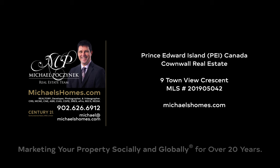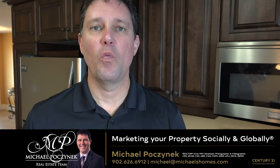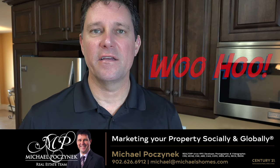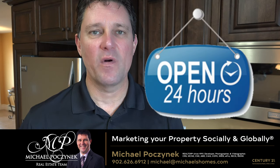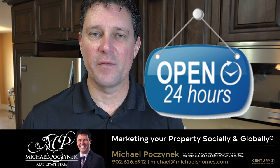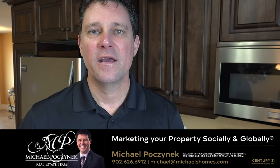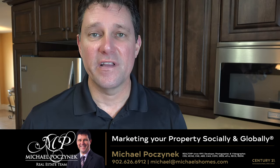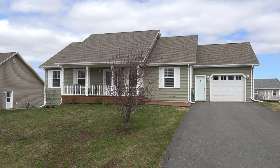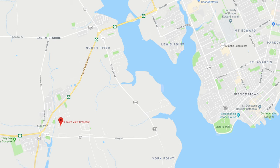Hello and welcome to Michael's Homes HD, Prince Edward Island's number one source for high-definition real estate video. Welcome to your new Prince Edward Island home and my 24-hour-a-day open house. I'm Michael Posnick with Century 21 Northumberland, marketing your property socially and globally. Today we're looking at a super clean, feels-like-new bungalow with an attached garage located at 9 Townsview here in Cornwall. Let's go take a look.